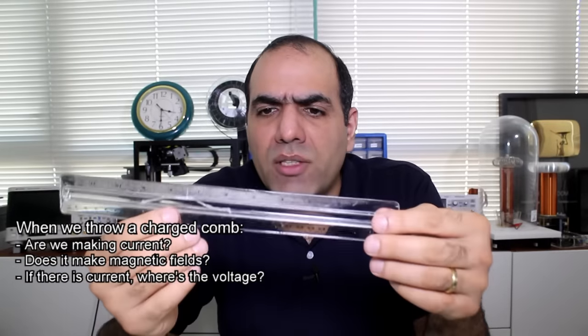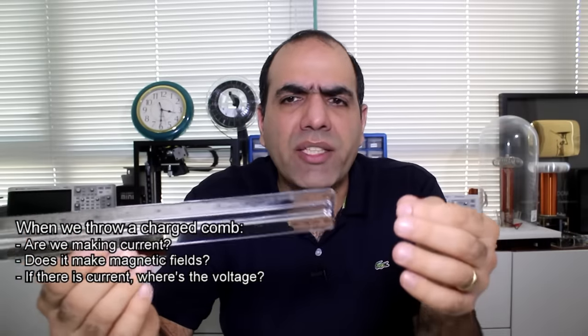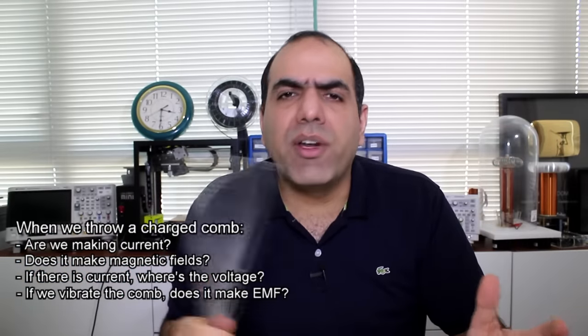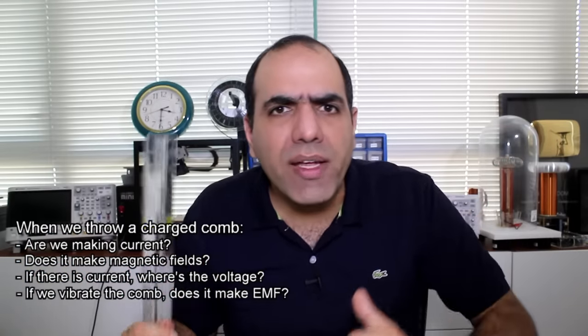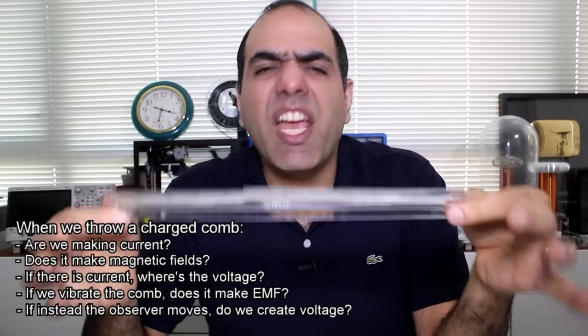Does it create a magnetic field? But current flows when there is a voltage difference — where's the voltage? Is it created when the comb moves? If I vibrate it, does it create electromagnetic fields? What if the charge is stationary and the observer moves? Will there be electric potential created? What do you think?